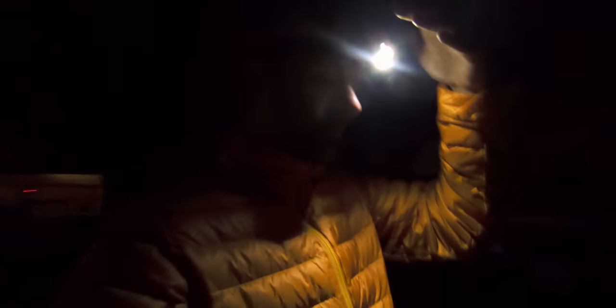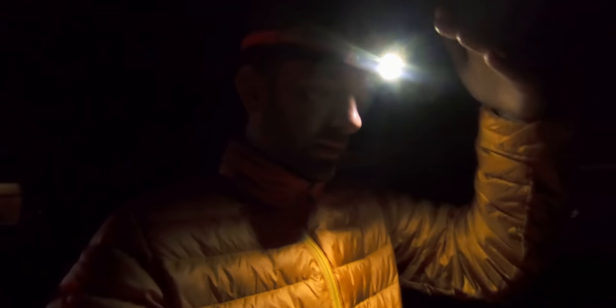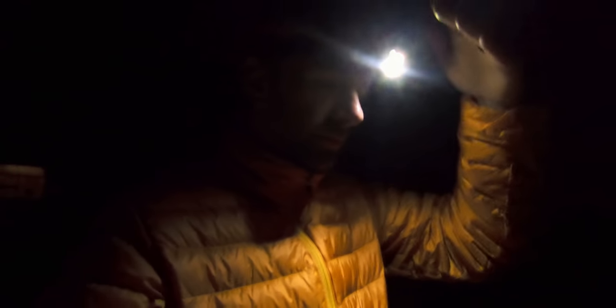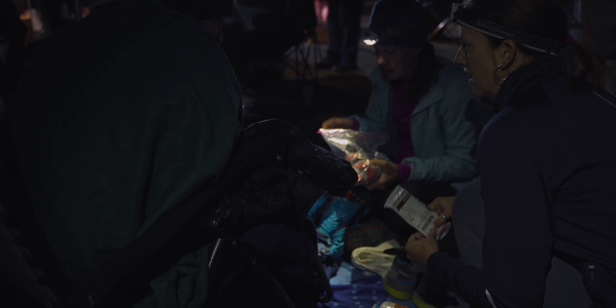Most of the runners look pretty good — they don't look too dead yet, but they shouldn't since they've only been going for not even 24 hours. I'm going to go get the camera ready, get some B-roll and stuff.